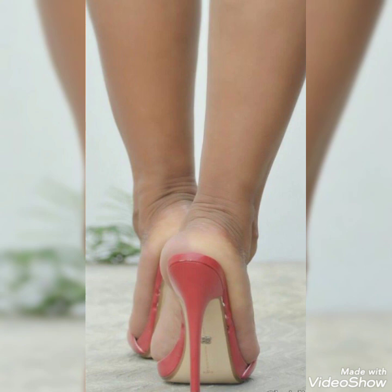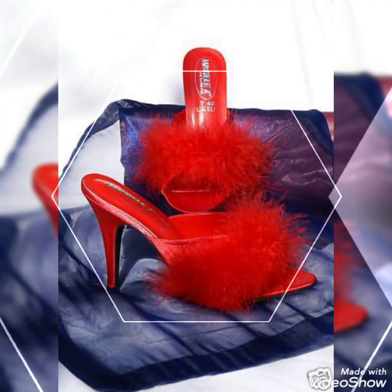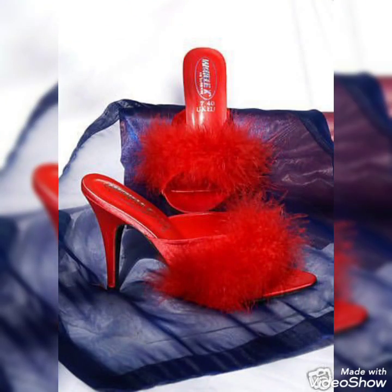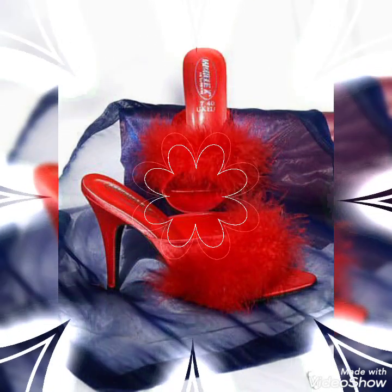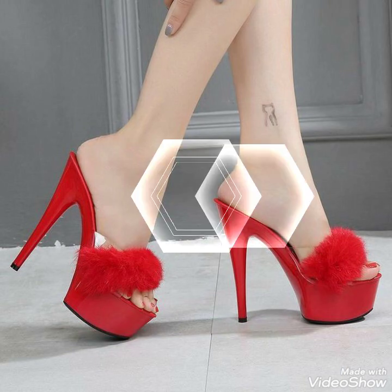Dear friends, by watching my video you will get very amazing ideas. This is a very tiny stylish collection of red high heel mule sandals for those ladies who love to wear such kinds of shoes. Please subscribe and utilize this video channel for more ideas and more collections.